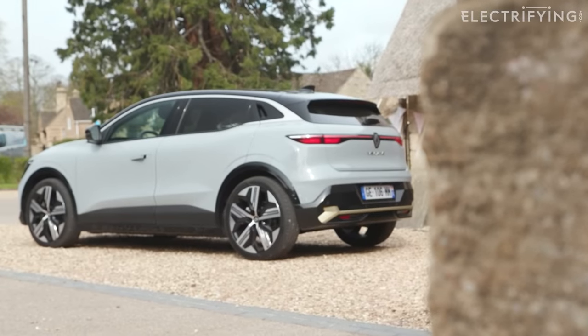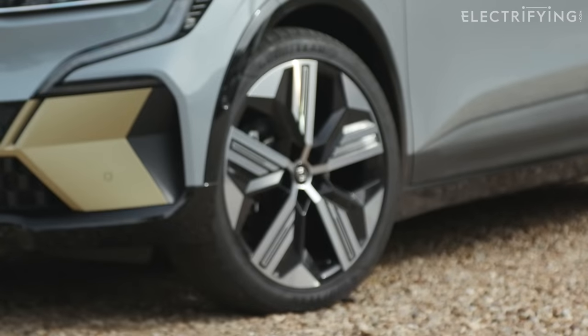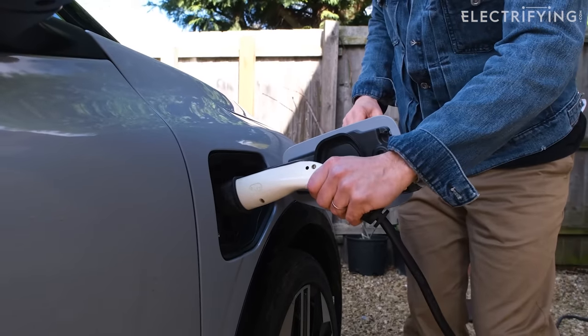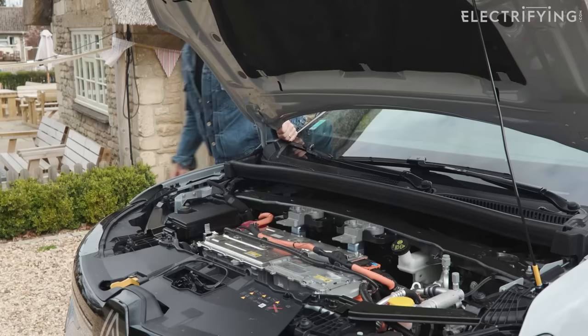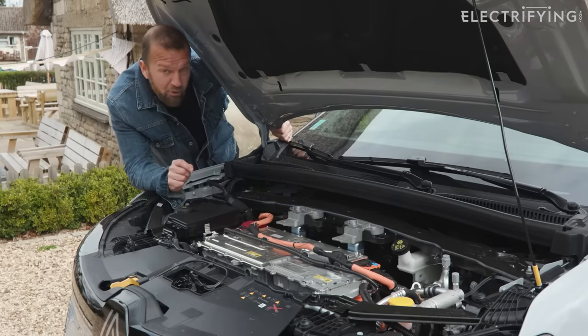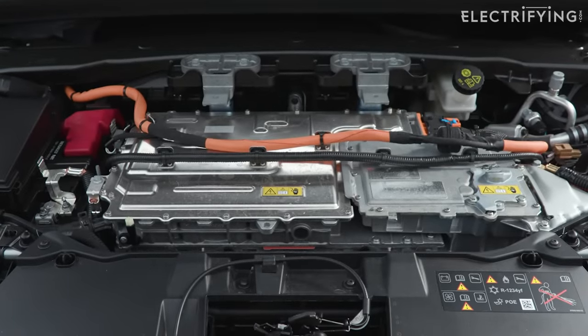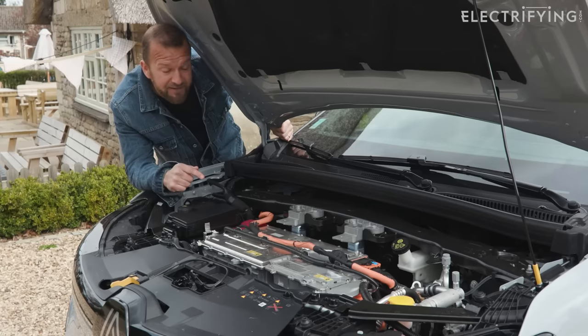There's also a heat pump to make it more efficient in winter, and the motor, inverter, and charging system are all much smaller than similar setups from other manufacturers. That means it'll be both more efficient and more economical, because it makes absolutely the best use of the electricity you put into it. Right now, that's super important.